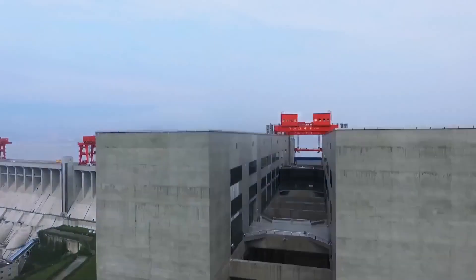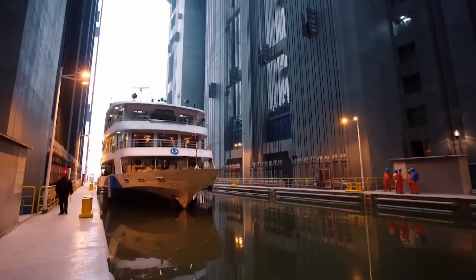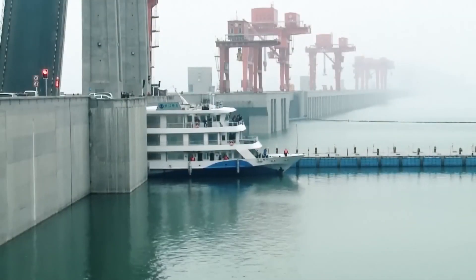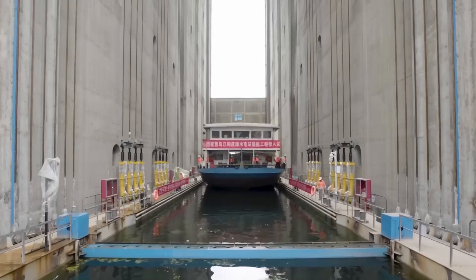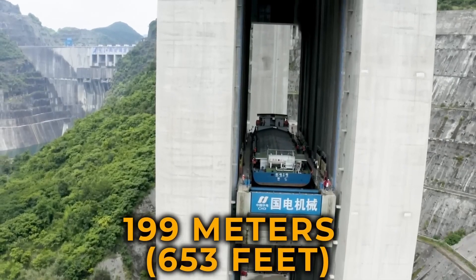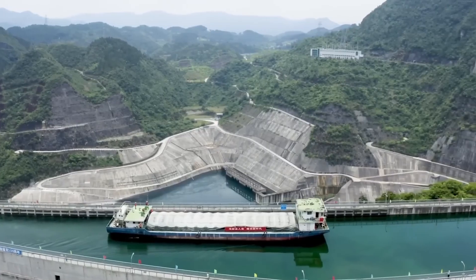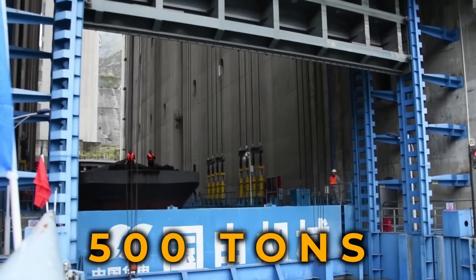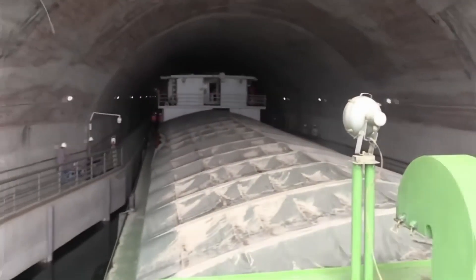Another shiplift representing a monumental leap in maritime engineering is the Gupitan Shiplift — the world's largest and most advanced shiplift — built upon the success of systems like the Three Gorges Dam. While the Three Gorges Shiplift handles 113 meters of elevation difference with a 3,000-ton capacity, the Gupitan Shiplift addresses a staggering 199 meters of elevation, equivalent to a 60-story skyscraper. This unparalleled achievement allows vessels weighing up to 500 tons to ascend or descend mountainous terrain, directly connecting previously isolated river sections.